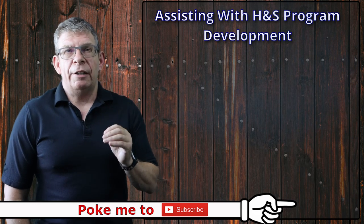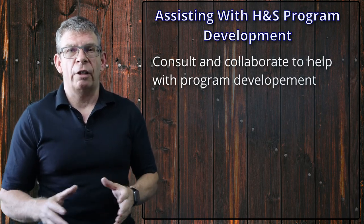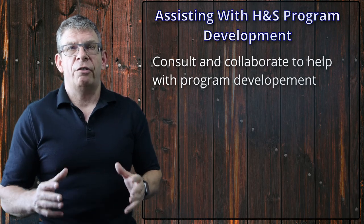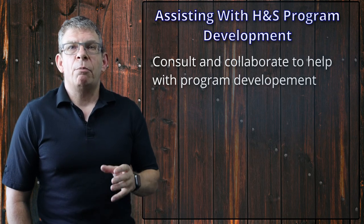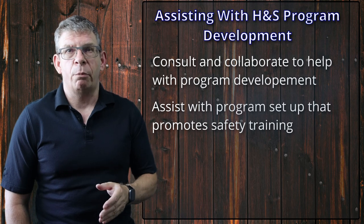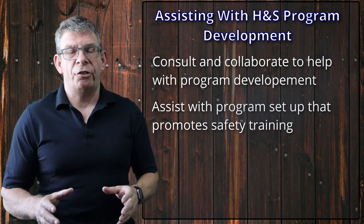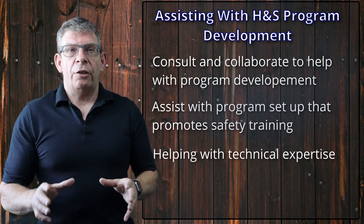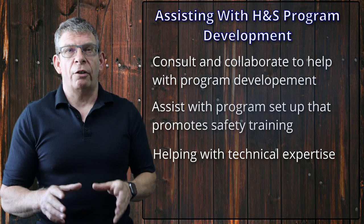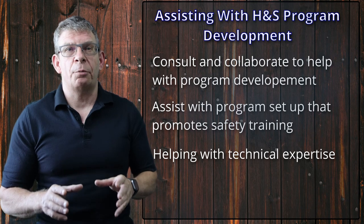They should be participating in the development and implementation of different parts and processes within the safety management system. This is usually done with consultation at the stakeholder level with the different groups they represent and collaboration within different work groups within the organization. They're also good at setting up and promoting programs to improve health and safety training and education amongst employees. Health and safety committees are also really good at consulting with professional and technical experts, or, depending on your membership, you may have technical expertise already at hand.